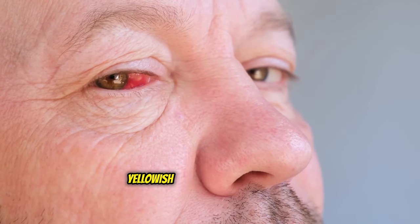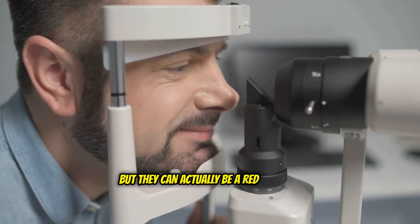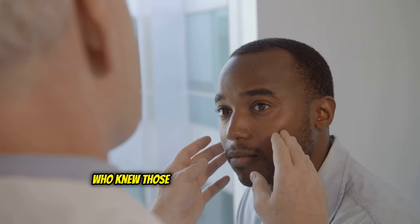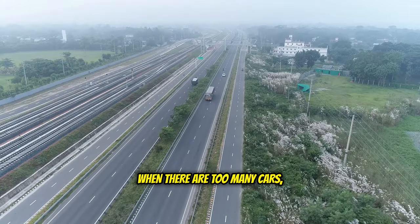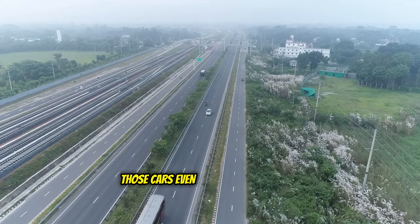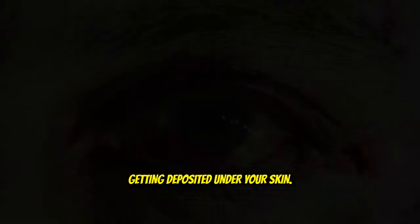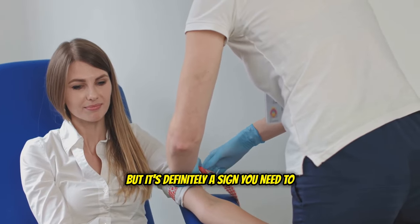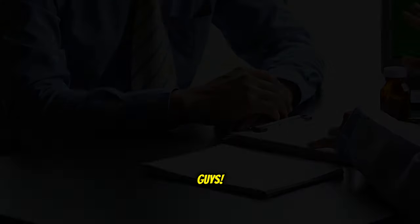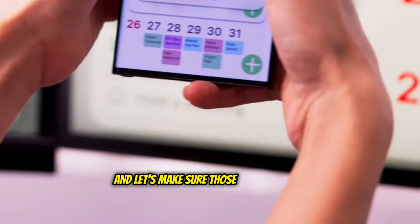Have you ever noticed small yellowish bumps around your eyes, especially near the inner corners? These bumps, known as xanthelasmas, might seem harmless, but they can actually be a red flag for high cholesterol. Xanthelasmas occur when there's an excess of cholesterol in your blood. Imagine your blood vessels like highways and cholesterol like cars. When there are too many cars, traffic slows down, and sometimes those cars even end up parking on the side of the road — excess cholesterol getting deposited under your skin. Don't panic if you spot a tiny bump; it doesn't automatically mean you have a heart condition brewing, but it's definitely a sign you need to get your cholesterol levels checked. Early detection is key. So schedule a checkup with your doctor, get those cholesterol levels tested, and let's make sure those highways stay clear.